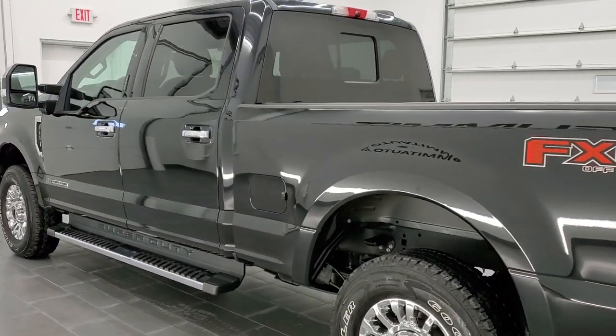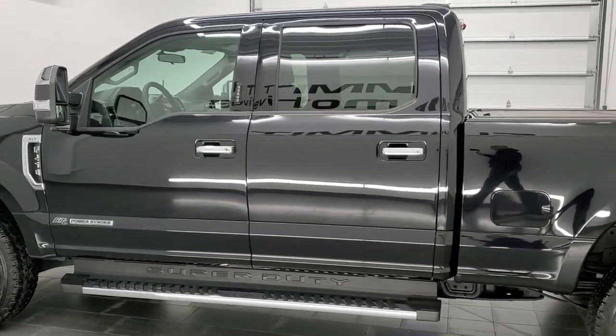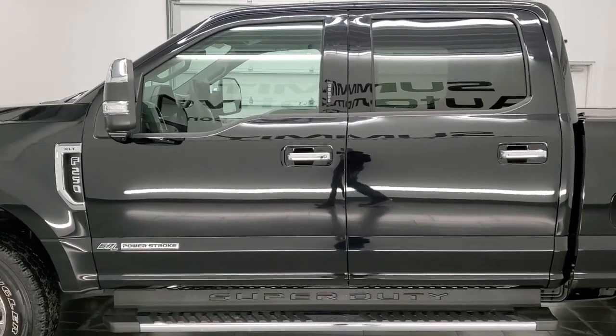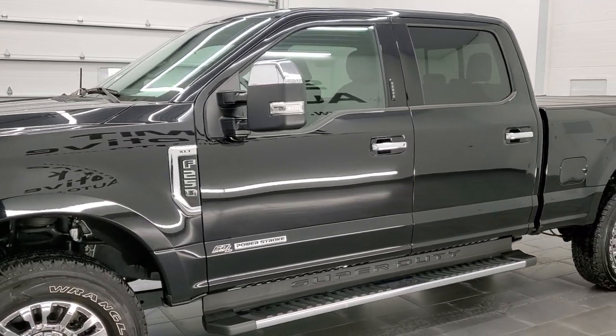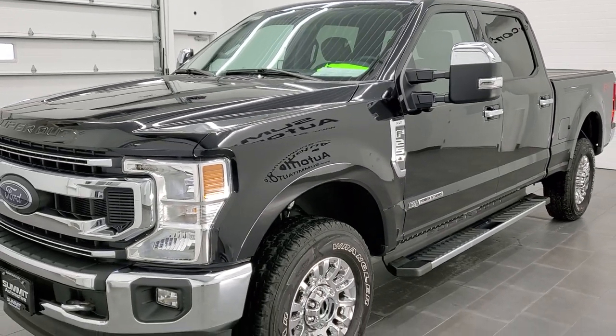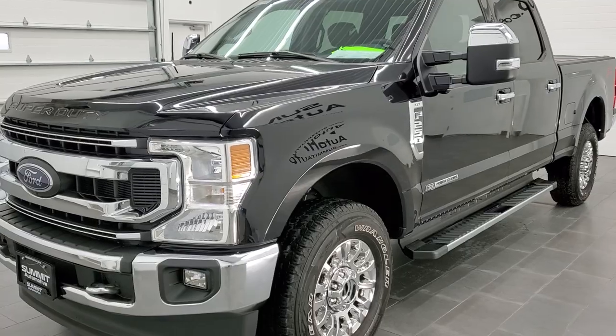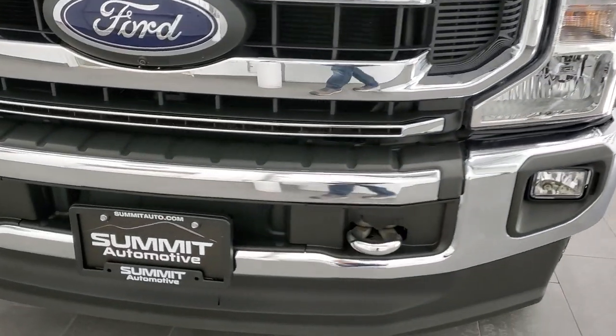This 2020 Ford F-250 has the 6.7-liter Power Stroke diesel engine, puts out 475 horsepower and 1,050 foot-pounds of torque. This truck has been fully safetied and inspected by our service shop per the state of Wisconsin inspection process, has a fresh oil and filter change, all the fluids have been checked and topped off, and this truck is 100% ready to go.